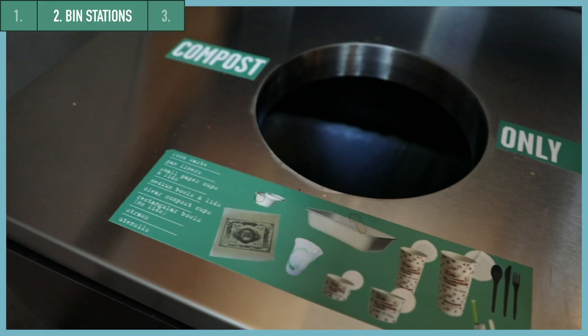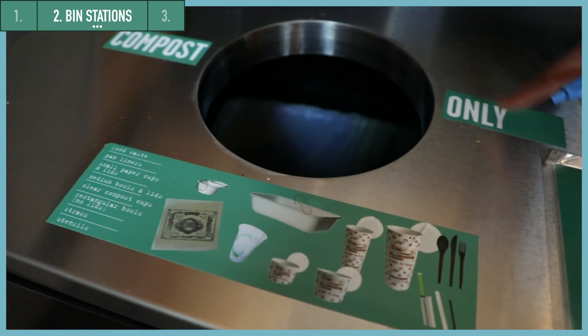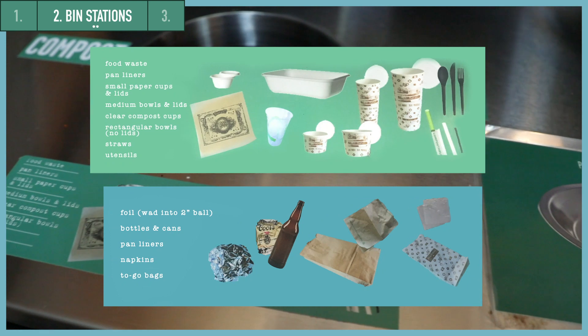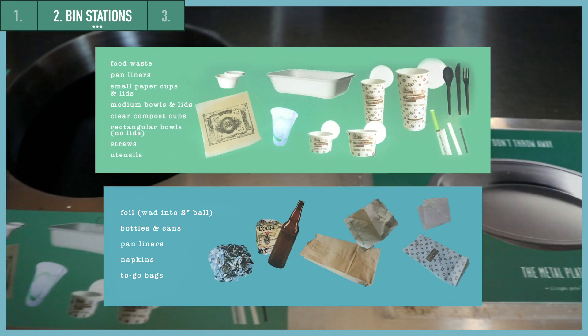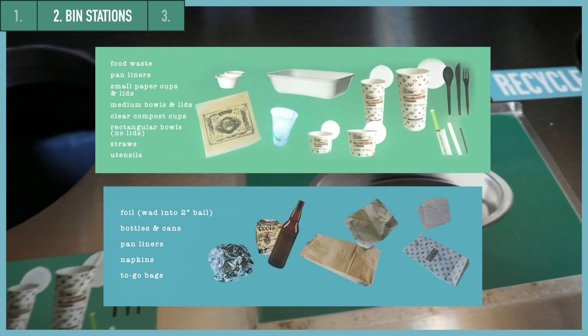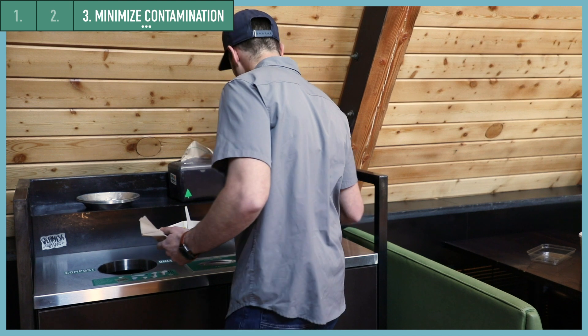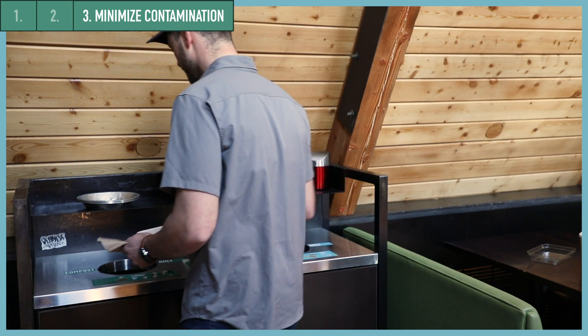It is critical to offer bin stations with clear signs to capture food and compostable packaging in one bin, commonly recycled items such as cans and bottles in another, and miscellaneous waste in another bin. By planning ahead, you can send your composters and recyclers only what they want.